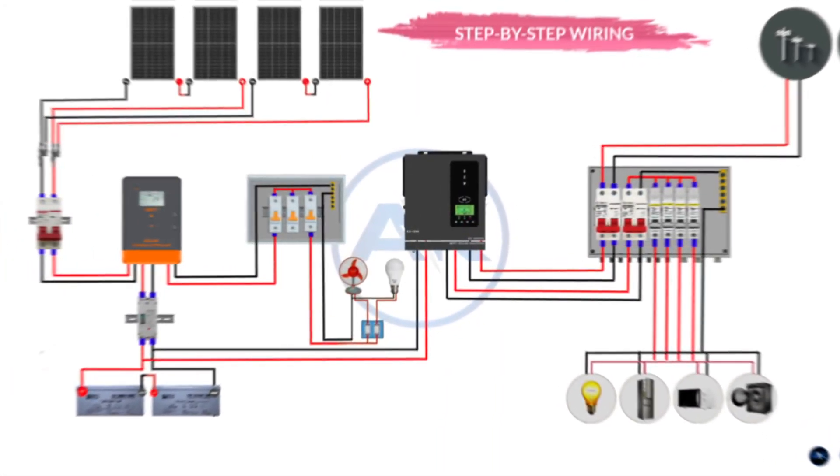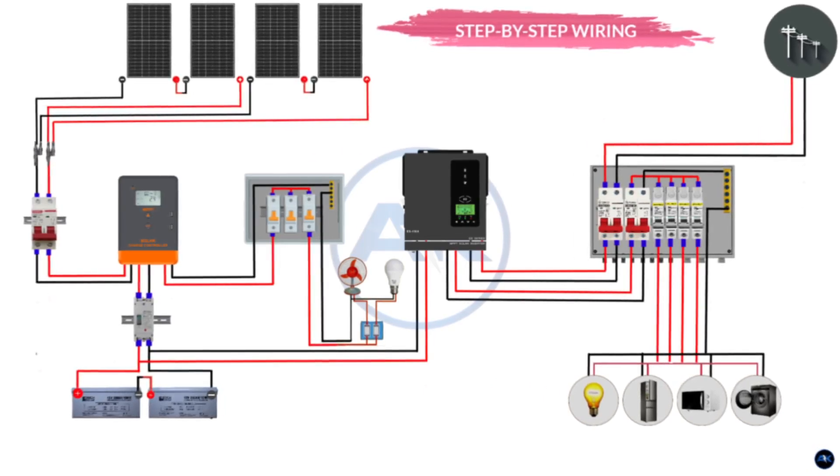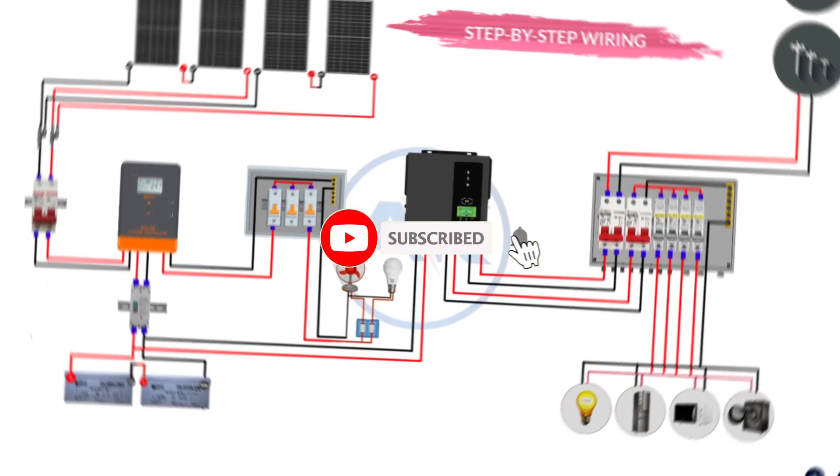Conclusion: That's your DIY 1 kilowatt solar system. With the right components and wiring, you can power essentials and more. Questions? Drop them below. If this helped, smash that like button, subscribe, and share with a friend. Stay sunny, folks!